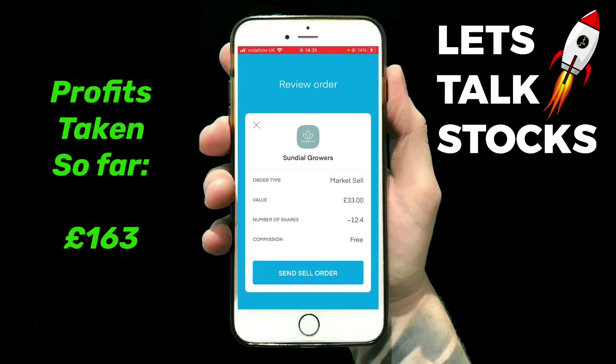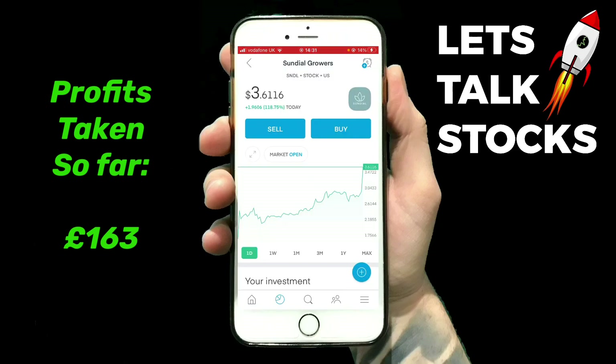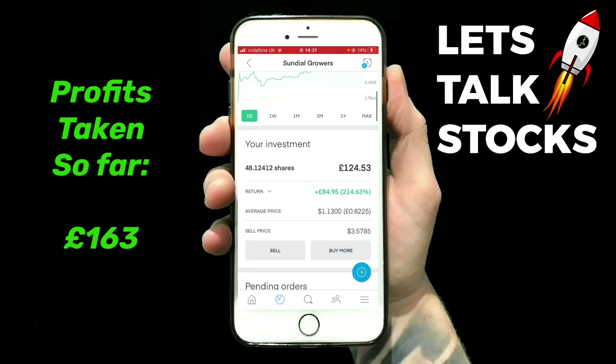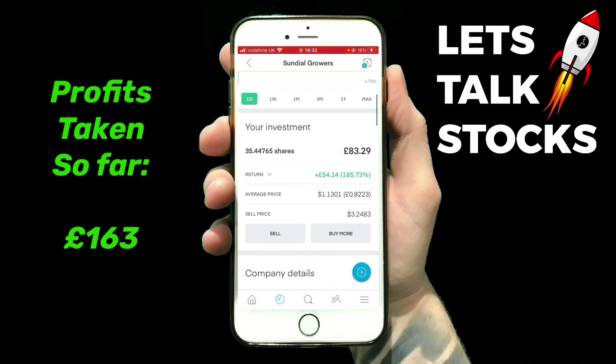Taking out £33 worth of shares, which equals 12.4 shares. In a minute you'll see that'll go down to around £90 worth. Order executed — you can see we're down to £83 worth of shares.